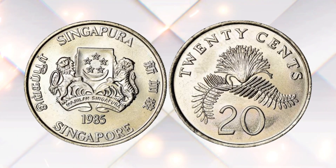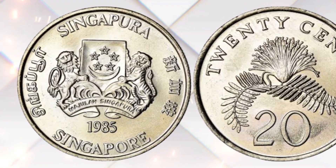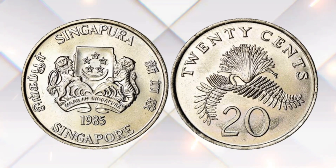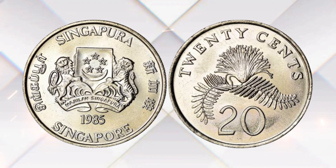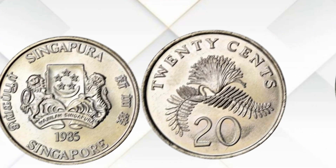As of my last knowledge update in January 2022, the 20 Cent 1985 coin in everyday circulation was worth its face value of 20 cents. However, for collectors, these coins can have some value, with prices varying depending on factors like condition and collector demand. For the most accurate and up-to-date values, consider consulting a professional numismatist or checking current market prices.